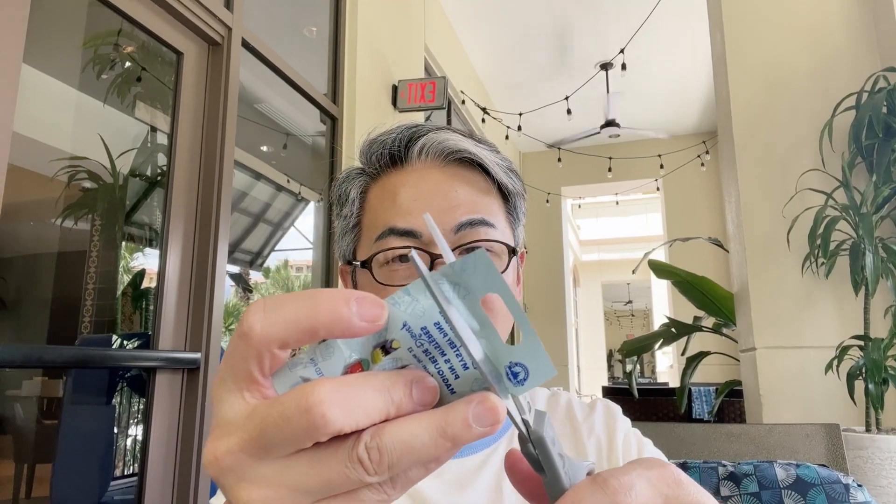Hopefully we can get some really nice pins here. I'm so excited, I hope we got something good. Oh! The first one is — I think that's a Woody. Who's this? I think that's a Woody, okay.